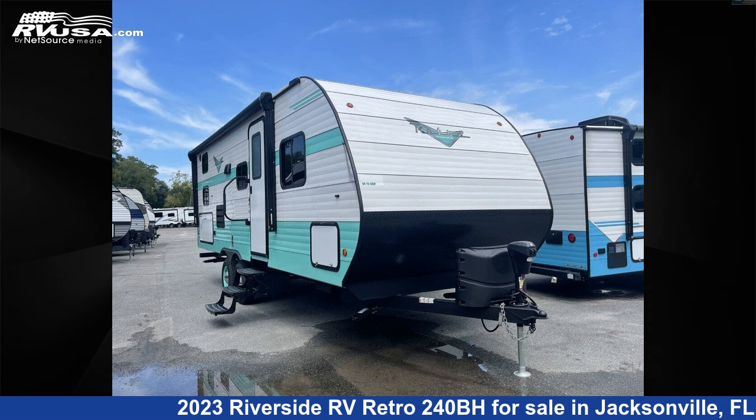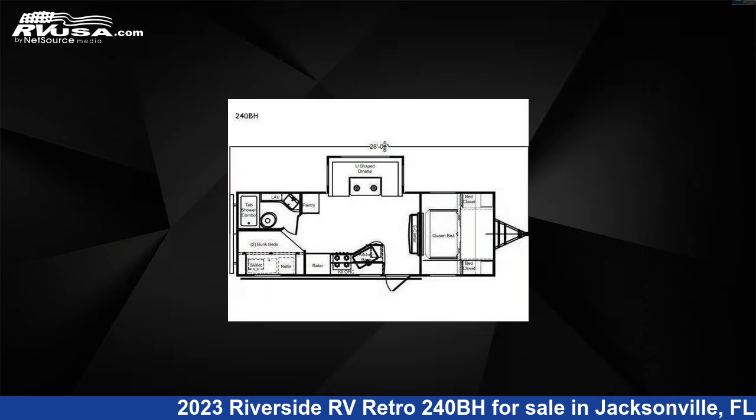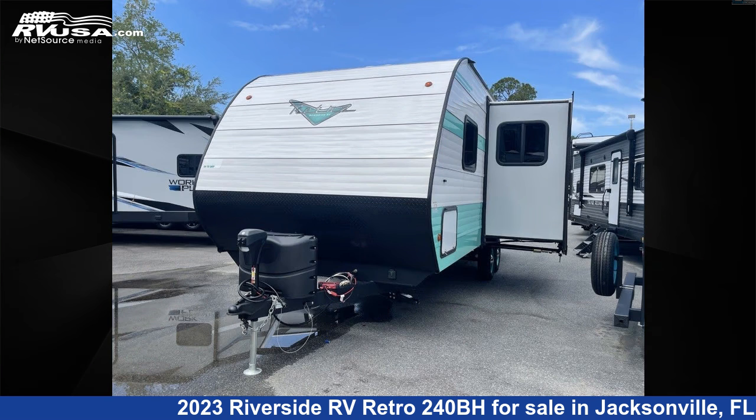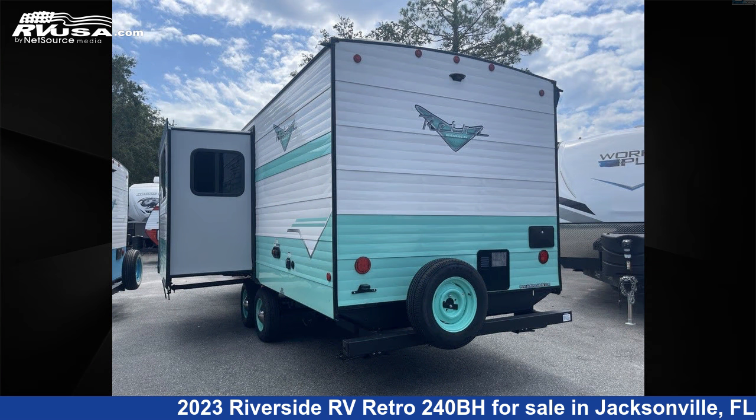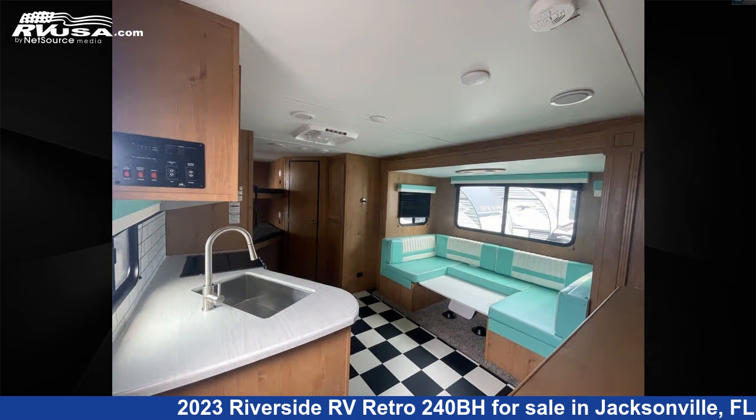This 2023 Riverside RV Retro 240BH is a travel trailer RV located in Jacksonville, Florida 32244, and is offered for sale by Travel Camp of Orange Park. This new Riverside RV is 28 feet 0 inches in length and features one slide out, a birch interior, sleeps eight. The unloaded weight of this 2023 Riverside RV Retro 240BH is 5,500 pounds.